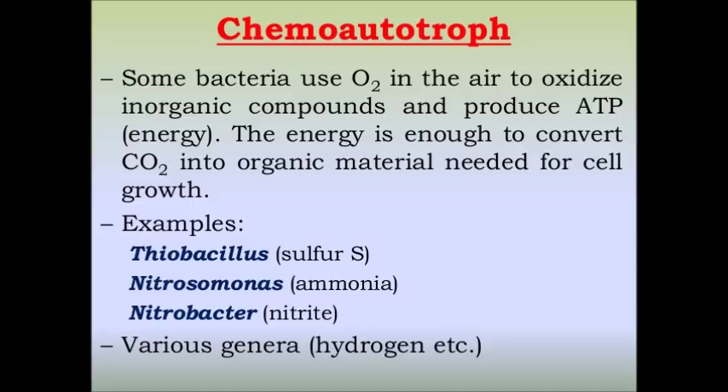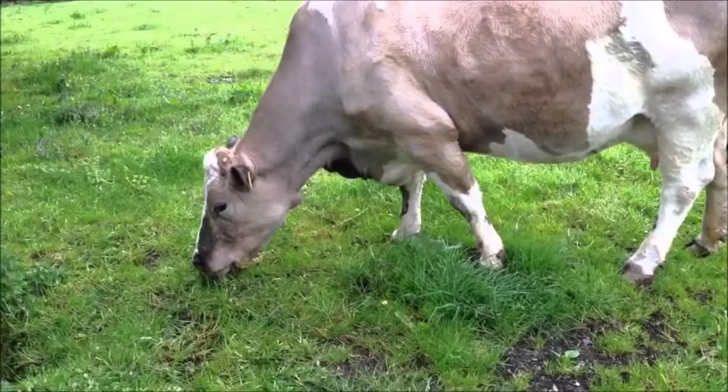Some are chemo-autotrophs, such as some bacteria and archaea, meaning they utilize hydrogen sulfide, sulfur, ferrous iron, hydrogen, and ammonia. Primary producers are autotrophs, and they are consumed by herbivores — primary consumers.